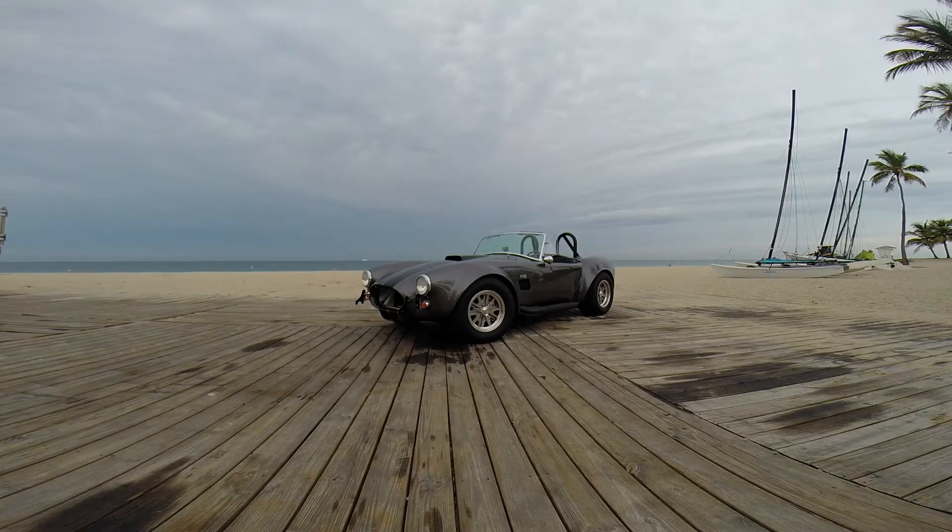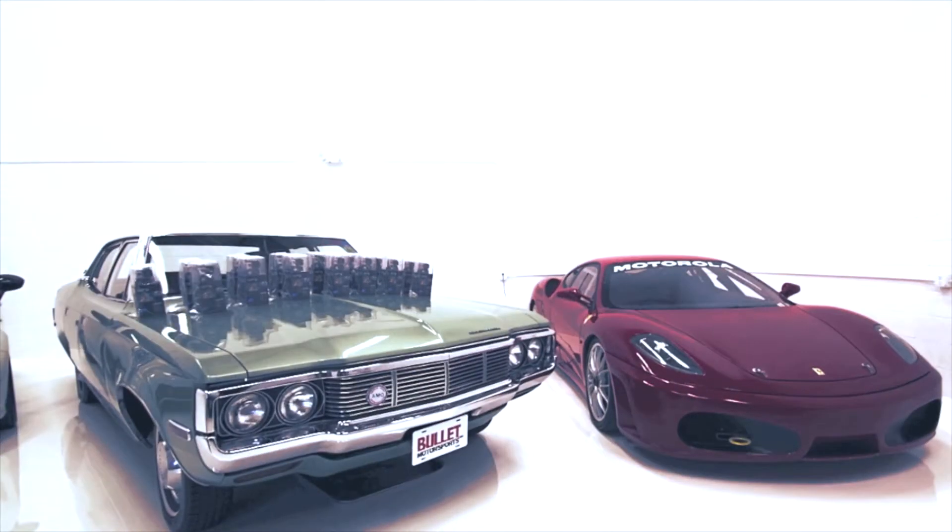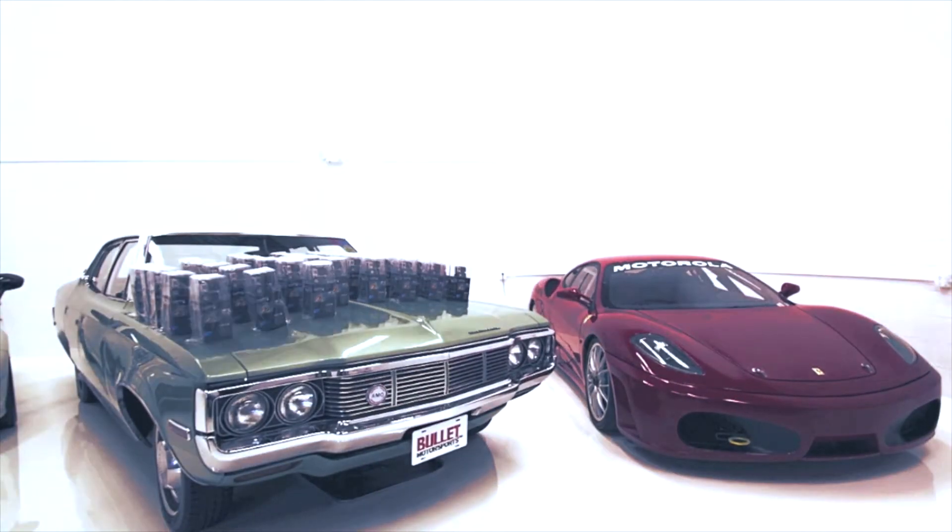In regards to inventory that we sold this week, we sold the 1966 Cobra, the Factory 5 replica, and we sold the 1972 AMC Matador.